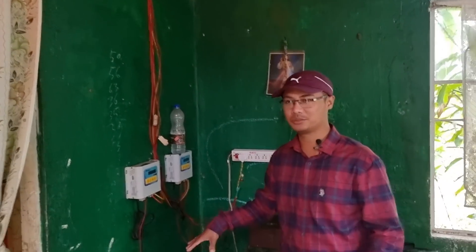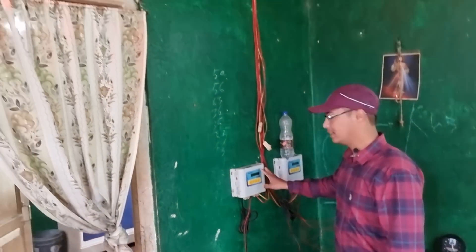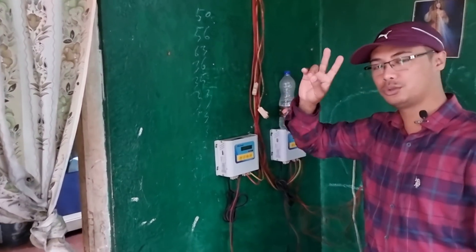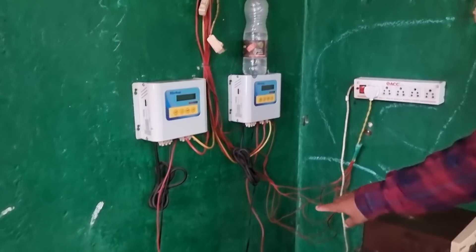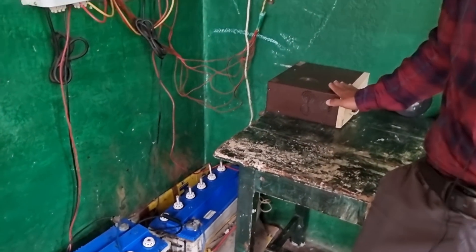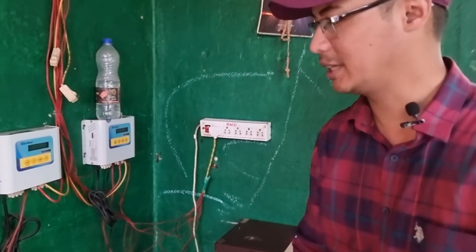Now we are inside the house. The panels from on top come down to these controllers. Two panels are paired together to one controller, so you have one, two controllers, and also two batteries. These combine together and come to this inverter. This inverter is 900 VA and is sufficient to power most of the appliances here.